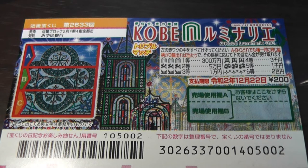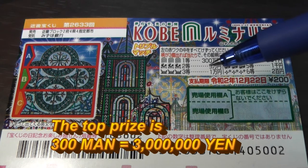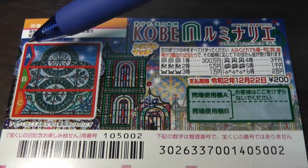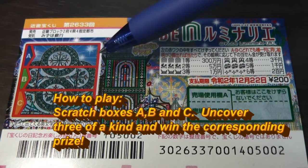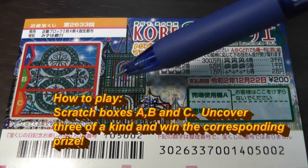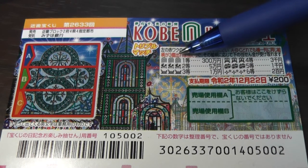A ticket costs 200 yen. The top prize is Sambyakuman. This is the scratch area — you have boxes A, B, and C. These are the pictures you need to find. You need to find three of a kind in a row, either in A, B, or C. If you find the Luminaria picture — one, two, three — you win Sambyakuman.